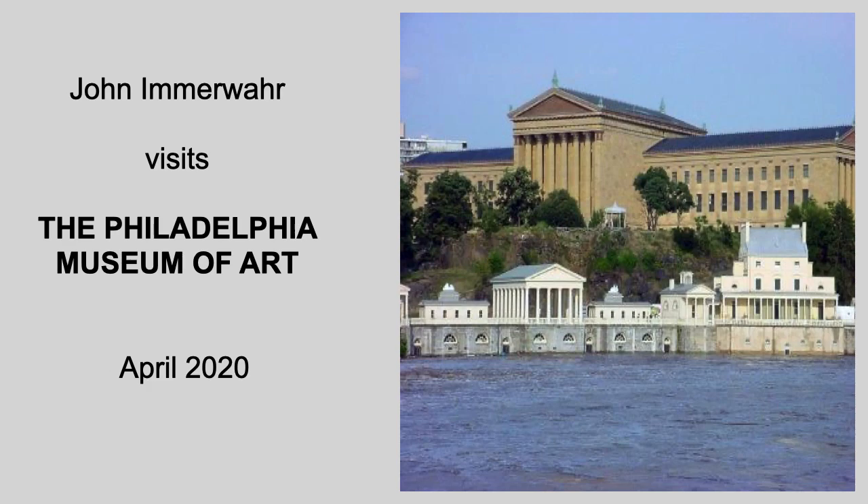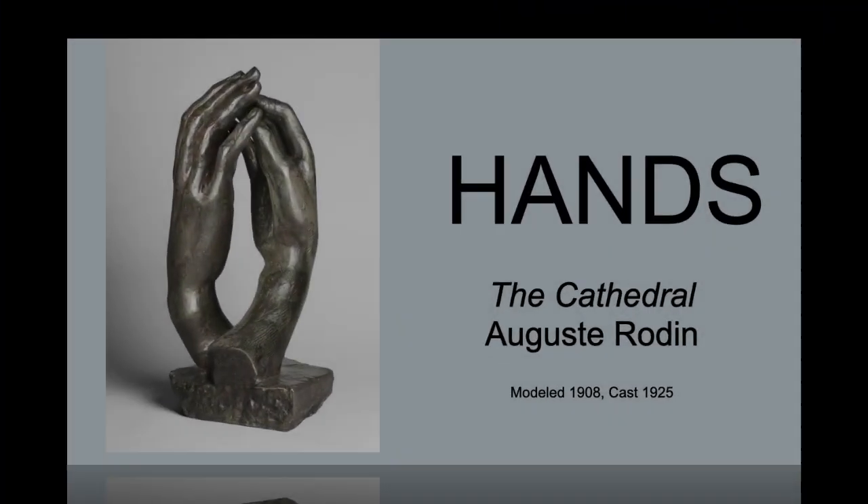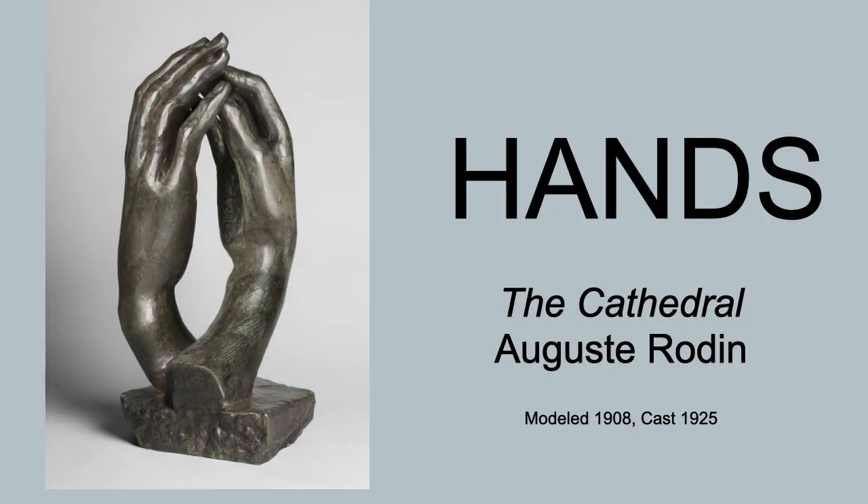This is John Imervar, and thanks so much for joining me for today's visit to the Philadelphia Museum of Art. Today we're going to talk about a favorite subject of mine: hands in art. And we'll start with this remarkable sculpture by Auguste Rodin. Rodin believed that hands were in many ways even more expressive than a person's face.